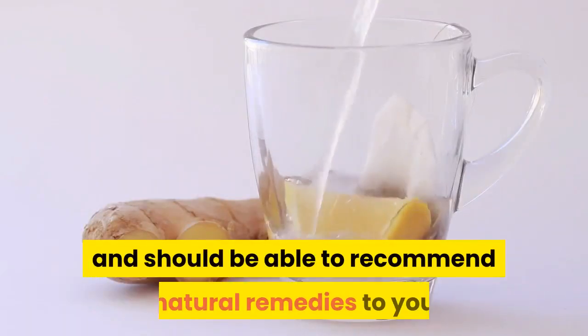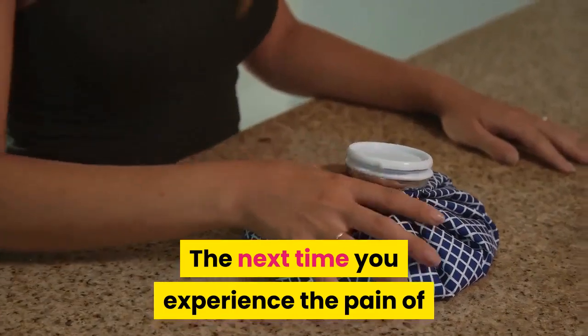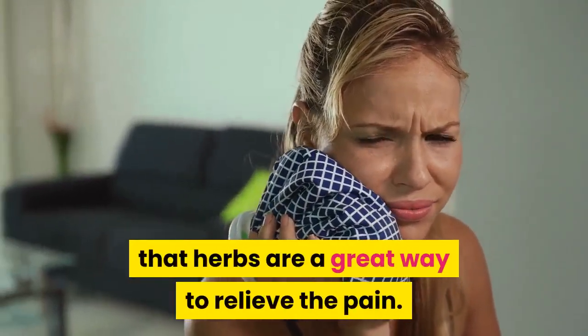Dentists know herbs and should be able to recommend natural remedies to you if you request them. The next time you experience the pain of a toothache, you should always remember that herbs are a great way to relieve the pain.